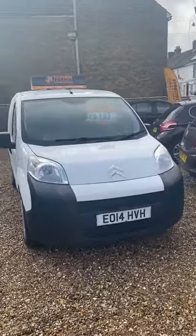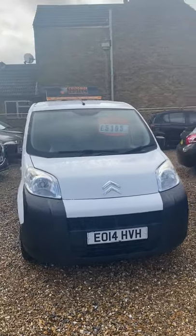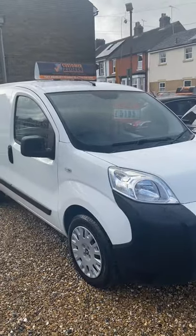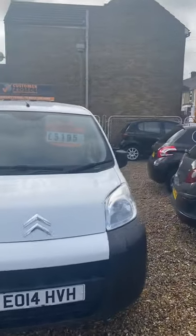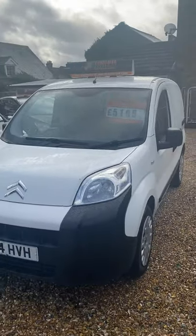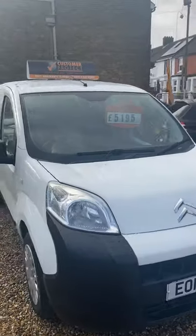Good morning, welcome to West Street Car Sales. This morning I've got a Citroën Nemo Enterprise van to walk you guys around. As you can see, it's a 2014 plate, one owner from new. It's got no VAT to pay on this van either, so you're always going to be a bit in front there for those of you that aren't VAT registered. It's on 60,000 miles.